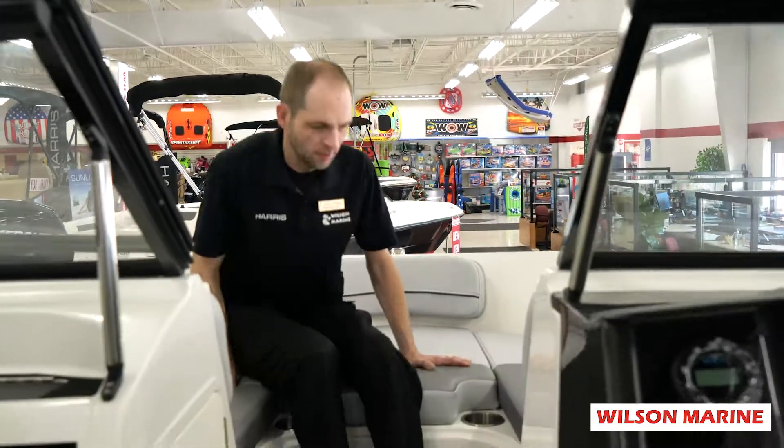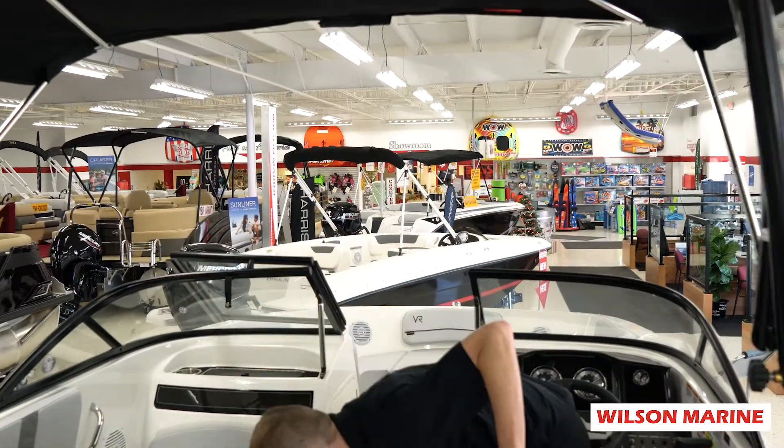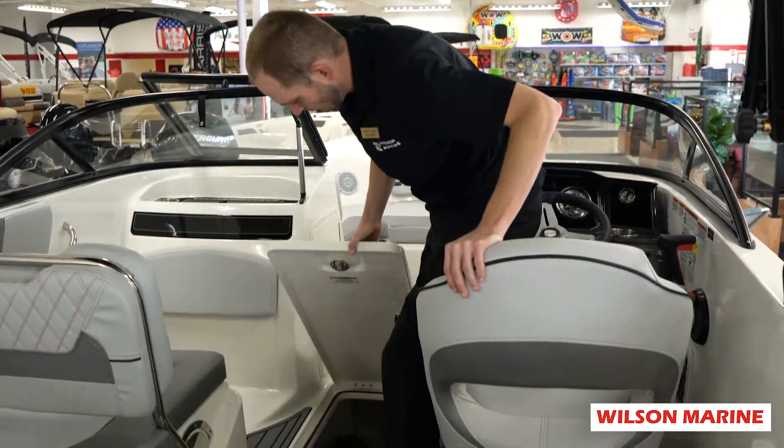Bayliner's beam forward design makes it so there's plenty of space in the bow. There's plenty of room for storage everywhere in the boat, plus a nice size ski locker.